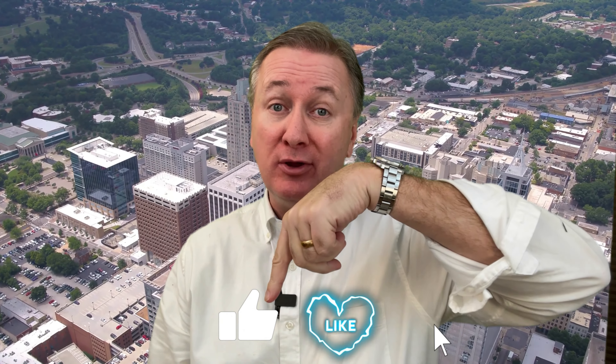Hey guys, really quick — I would really appreciate it if you click the like button below. It would really help me and my channel out. Also, if you'd like a copy of my brand new 54-page Triangle relocation guide, just drop a comment in the comment section below.